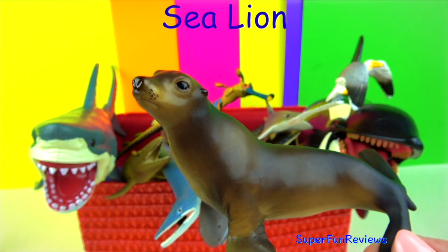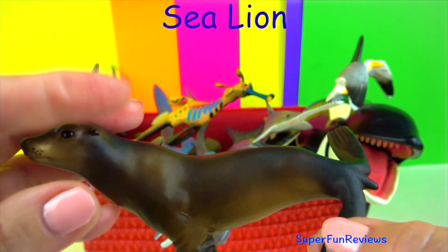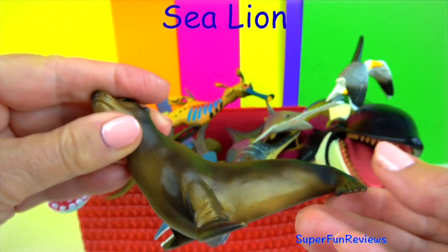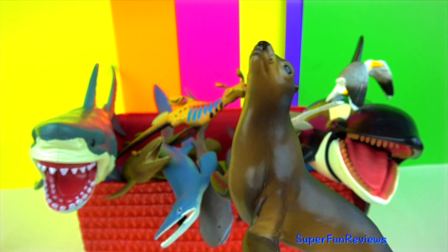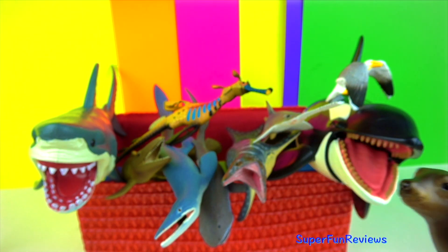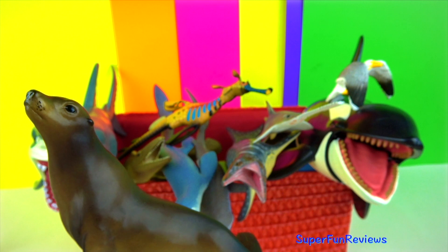The sea lion. Sea lions are marine mammals that have external ear flaps, long foreflippers and short thick hair. They can walk on all four flippers. They are very social animals and can communicate with each other.